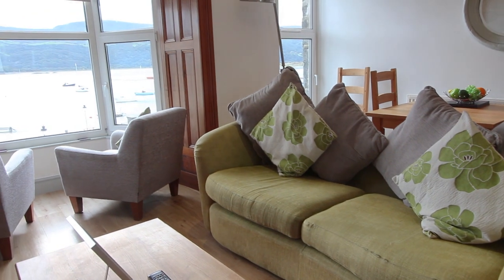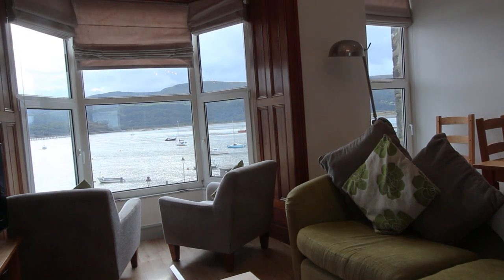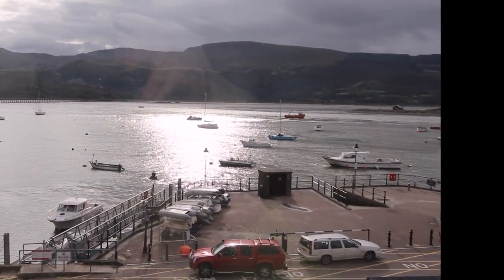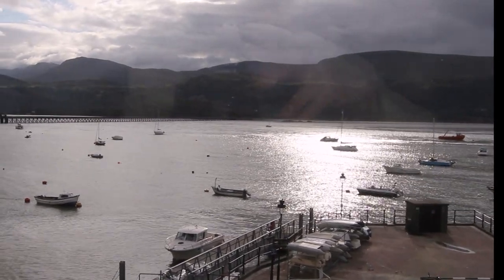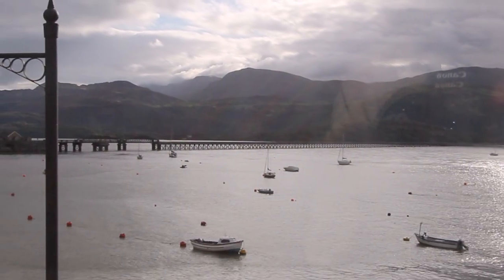Without a doubt the main feature of staying here are the views that you're going to enjoy looking out the bay window over the harbour, across the estuary towards Cadair Idris. There are ever-changing views out the front here and there's normally something going on out in the harbour. The Barmouth viaduct over there is a lovely place to go and take a stroll across - it's about a mile if you go all the way across it.